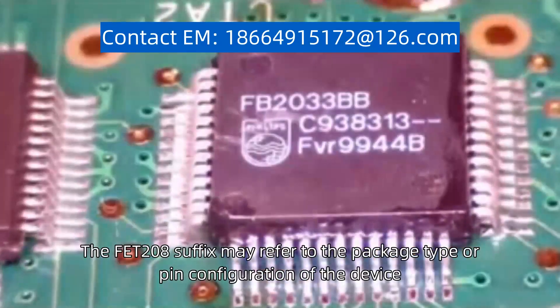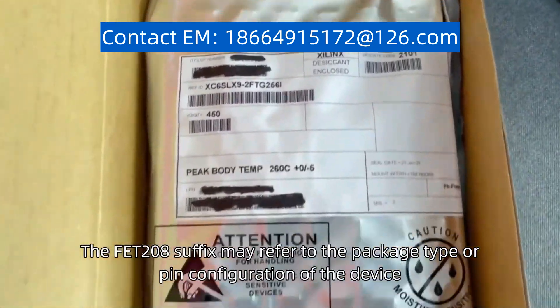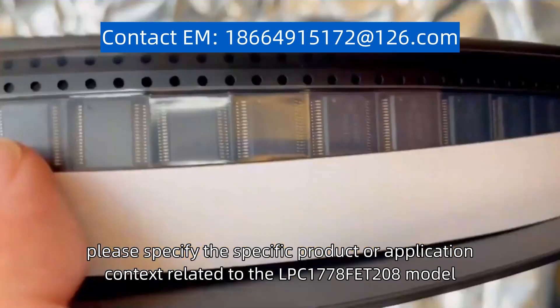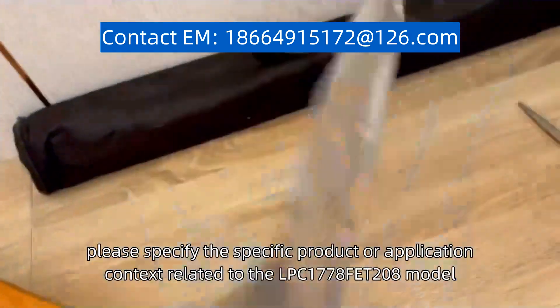The FET-208 suffix may refer to the package type or pin configuration of the device. To provide more detailed information, please specify the specific product or application context related to the LPC-1778-FET-208 model.